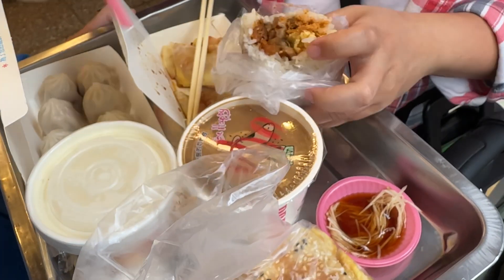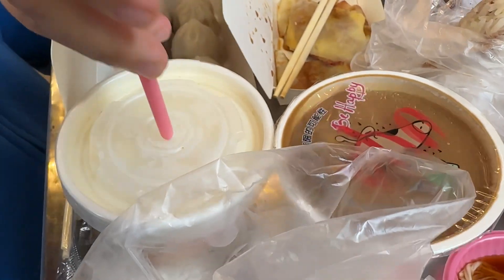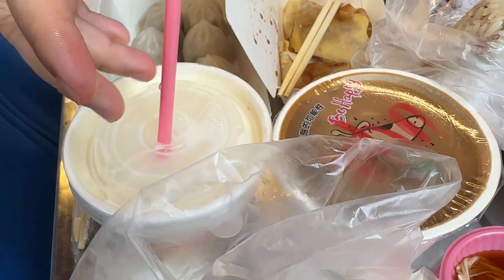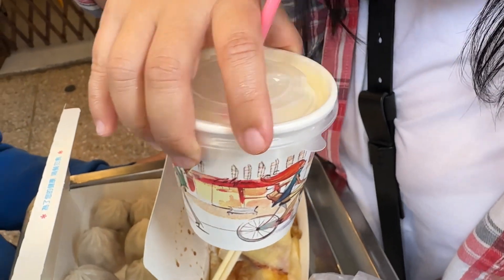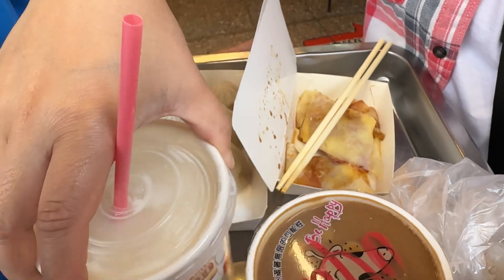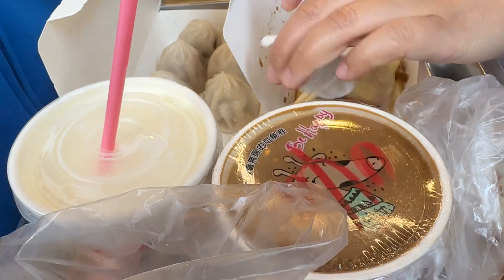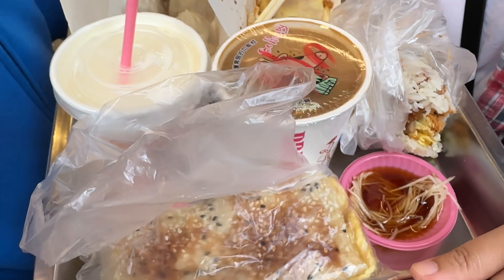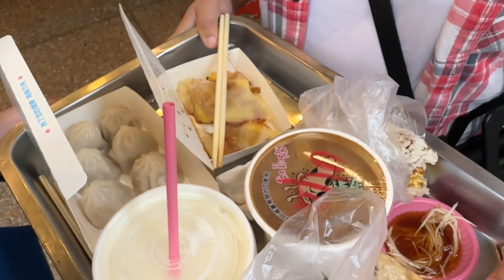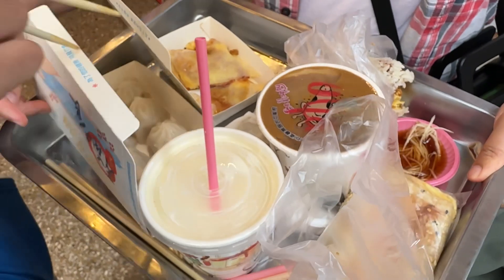And let me try the famous soy milk here. Ooh, soy milk. I'll see if I can get my straw in. Definitely soy milk, yes. I like the soy milk a lot. It's nice and warm. Looks good. There's another pair of chocolate here.